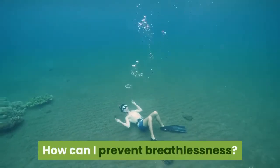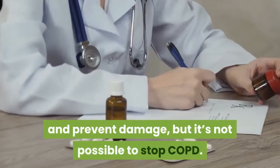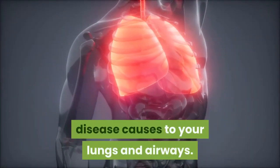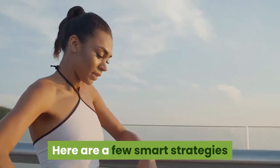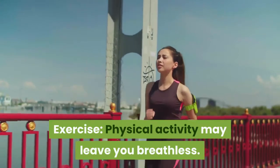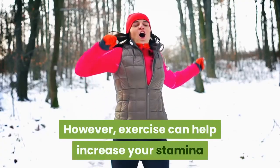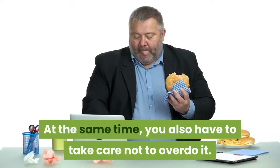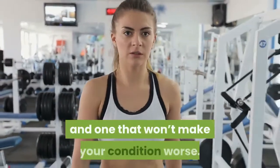How can I prevent breathlessness? COPD has no cure. Medicine and treatment can slow the progression and prevent damage, but it's not possible to stop COPD. Treatment also can't reverse the damage the disease causes to your lungs and airways. However, you may be able to maintain much of your regular activity. Here are a few smart strategies that can help you cope with breathlessness and fatigue. Exercise. Physical activity may leave you breathless, and to avoid it you may be avoiding any exercise. However, exercise can help increase your stamina and reduce episodes of breathlessness. At the same time, you also have to take care not to overdo it. Work with your doctor to find a workout plan that is safe for your fitness level and one that won't make your condition worse.